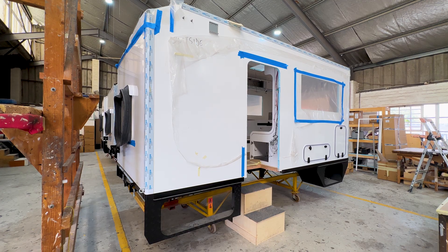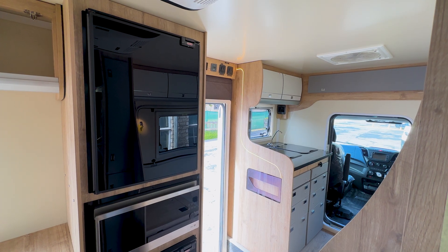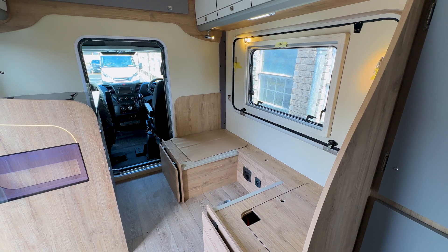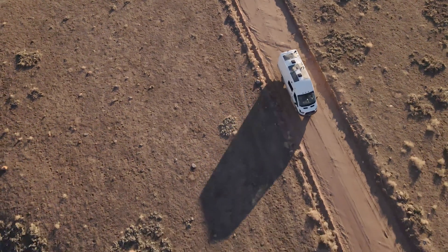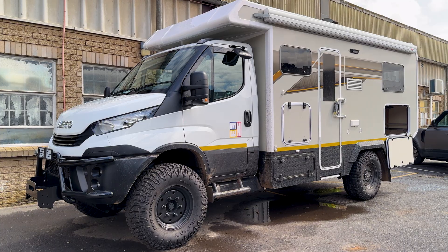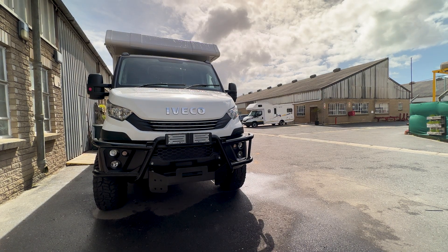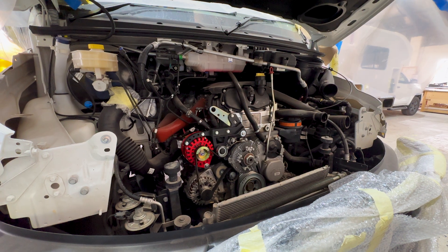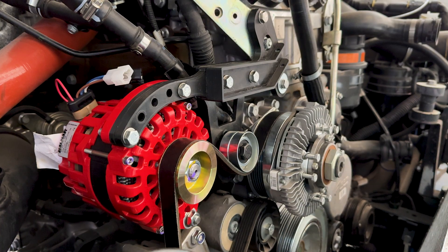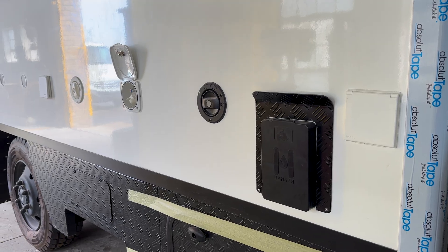The mindset here is all about overlanding in the truest sense — producing robust, dependable vehicles that will serve their owners in even the most rugged environments. In other words, it's all about the journey, not the destination. The base vehicle, specifically the Iveco Daily 4x4, is a mechanical beast. It's not an electronic 4x4 — it's purely mechanical, and it will take you wherever you want to go, purely on the engineering of that chassis and that base vehicle. That makes it very, very capable.